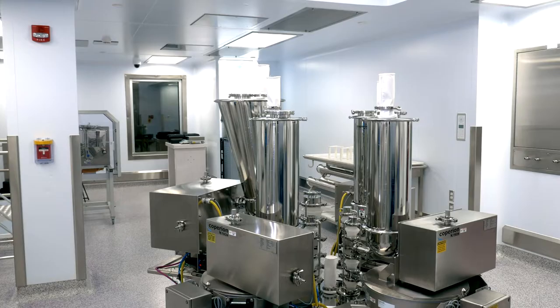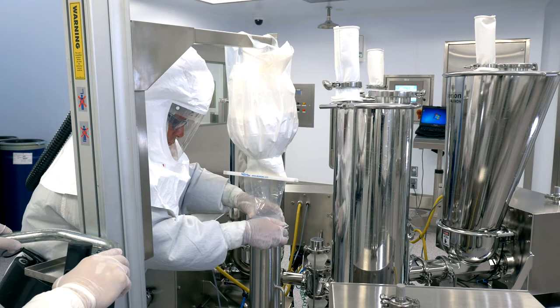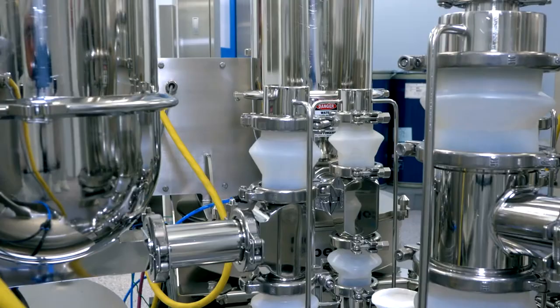In manufacturing, we like to talk about safety, so the safety benefit is certainly significant and not to be overlooked. We're able to manage things like ergonomic risks better, so you're not having to move around large bins or pieces of equipment as much. It's all contained within one process.